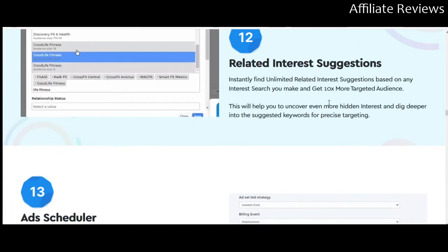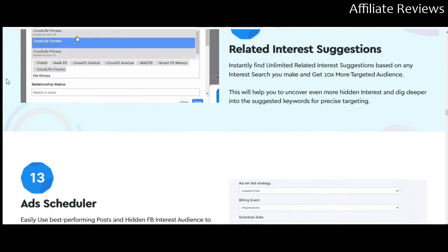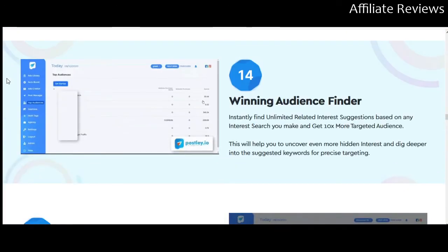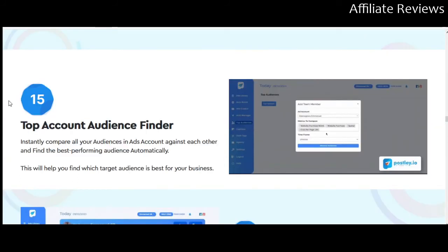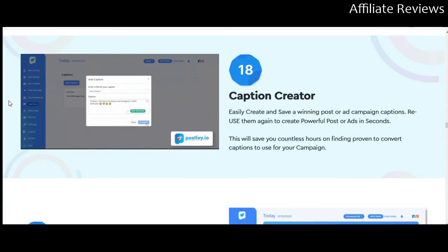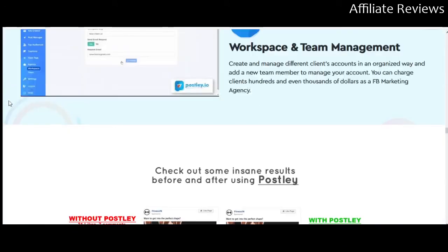There are some great training products out there that show you how to work with Facebook ads, but Postly appears to work outside the box and handle things automatically for you — you interact with the software and it manages the Facebook ads interface. Other tools include: ad set creator, hidden Facebook interest audience finder — which helps you find those niche interest groups that are harder to locate — related interest suggestions to widen your search, ad scheduler, winning audience finder, top account audience finder, ads performance tracker, virtual hashtag generator, caption creator, multi-language dashboard, and workspace and team management.